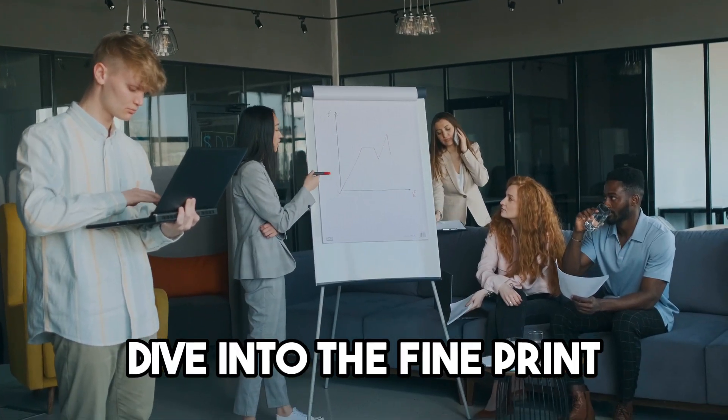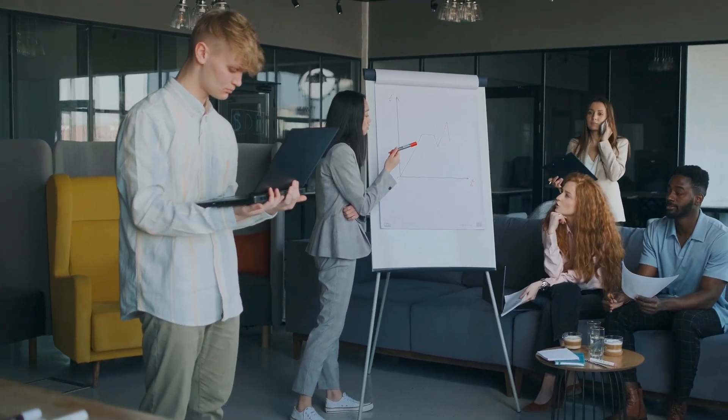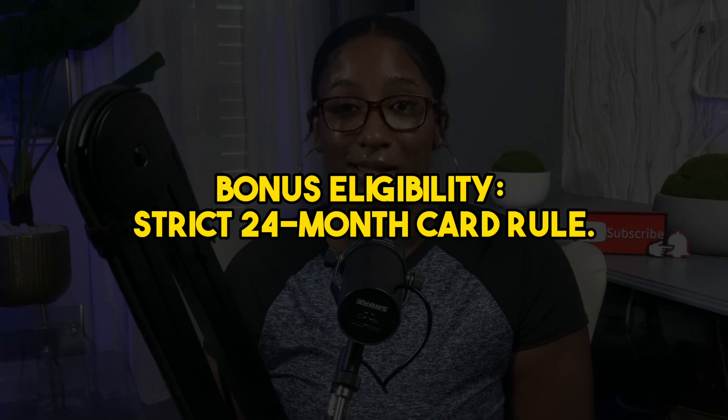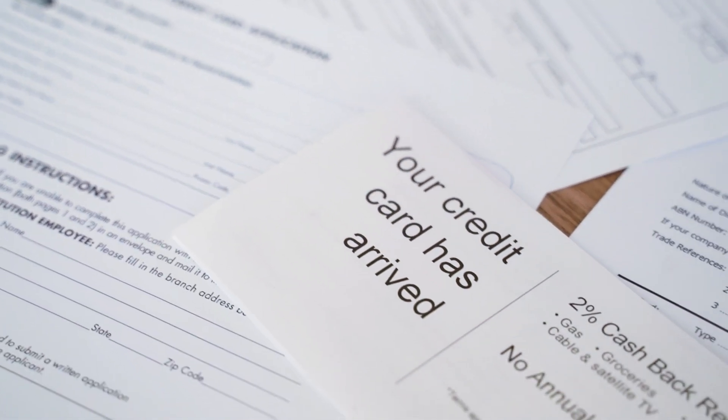Before you hit apply, let's dive into the fine print because I've read it for you. Here are the major points that stuck out to me. New card member bonus eligibility: the bonus is only available if you do not currently have this card and have not received a new card member bonus for this card in the past 24 months. Chase is strict with their bonuses, so make sure you're eligible before you apply.